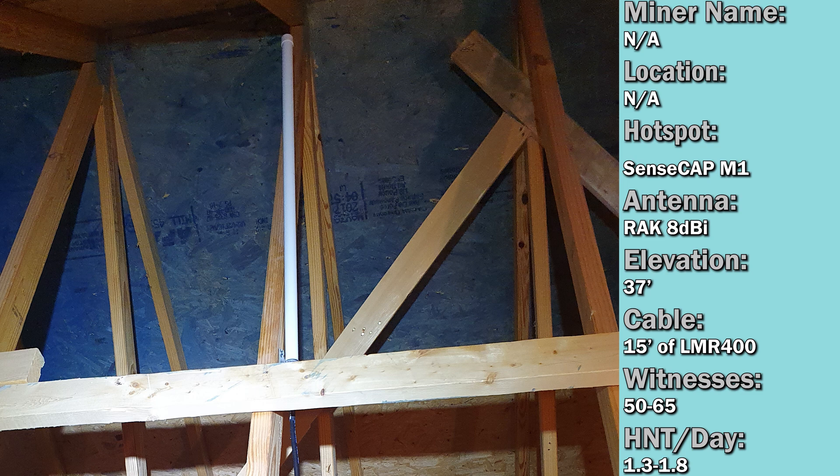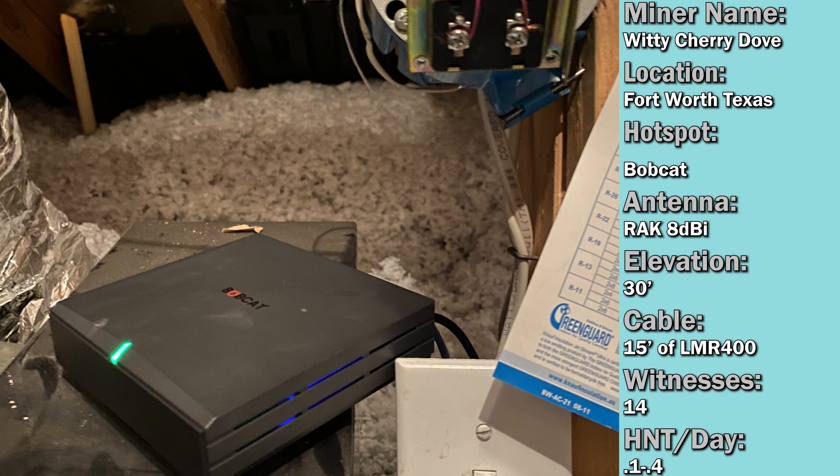The first submission is from Larry Shawl. He just had a 3 dBi antenna and was averaging 0.5 to 0.7 HNT per day, picking up 20 to 23 witnesses, about 25 feet in the air indoors. His new setup is a RAK 8 dBi antenna about 37 feet above ground. He's now picking up on average 1.3 to 1.8 HNT per day with 50 to 65 witnesses, running 15 feet of LMR-400. He said the difference was night and day, and that the extra elevation got him above the surrounding apartment buildings, which accounted for the majority of the new witnesses.